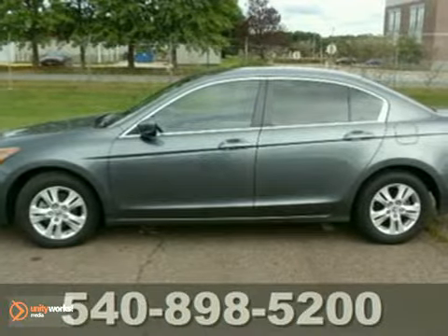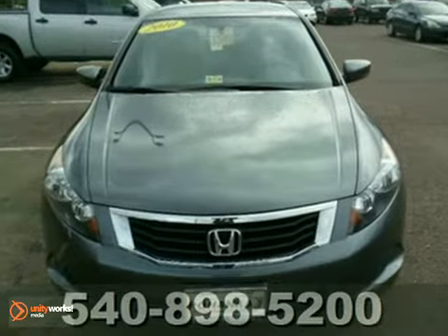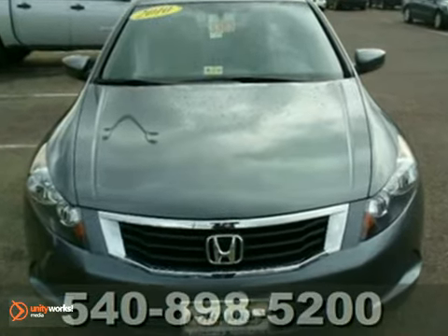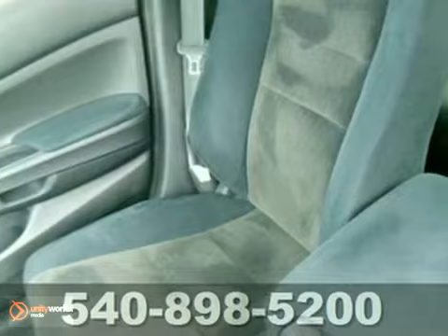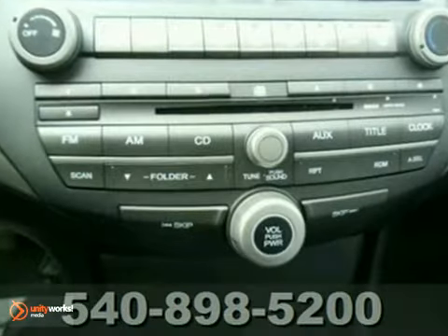Check out this 2010 Honda Accord XLP. This one owner vehicle comes with a Carfax buyback guarantee and a clean, accident-free title. Features include keyless entry, power windows, locks and mirrors, and a CD player.